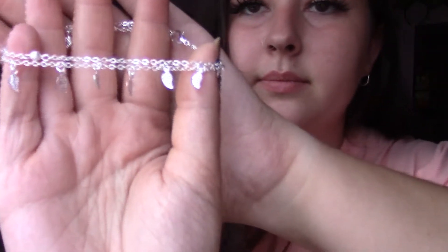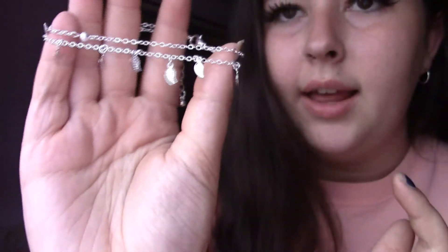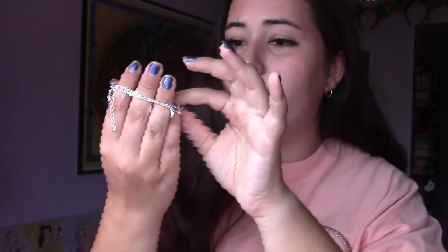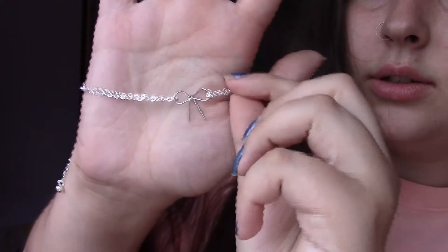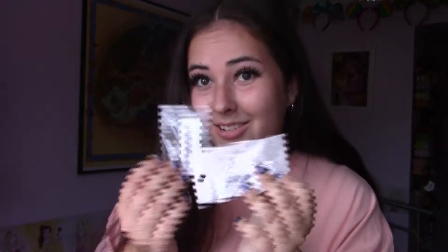Next I thought we could move on to jewellery, because I did order quite a bit, and this is another thing I don't need to try on. So first, let's start off with anklets. This is the first one — it's a double chained anklet with one plain chain and another with cute little leaves on it. I absolutely love anklets and I thought that was adorable and perfect for the summer. The second anklet just has a bow with two chains meeting in the middle.